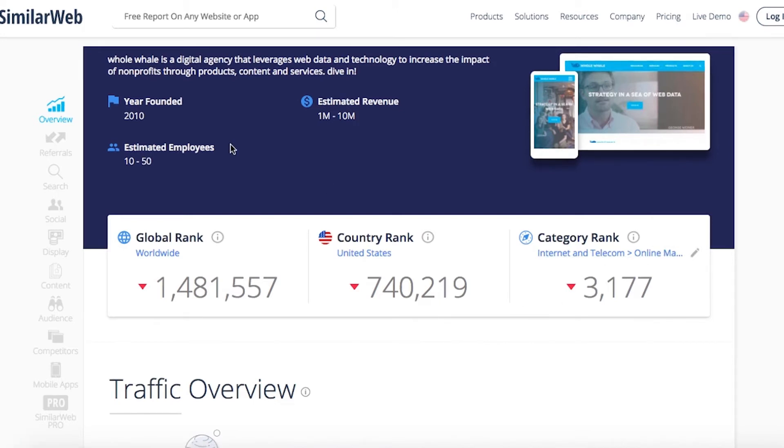If the site has enough data, you can look at everything from referral traffic to social traffic to how the audience breaks down. You can even see competitor information, which is especially useful if you're looking for competitor inspiration or want to know who SimilarWeb thinks your site is competitive with.